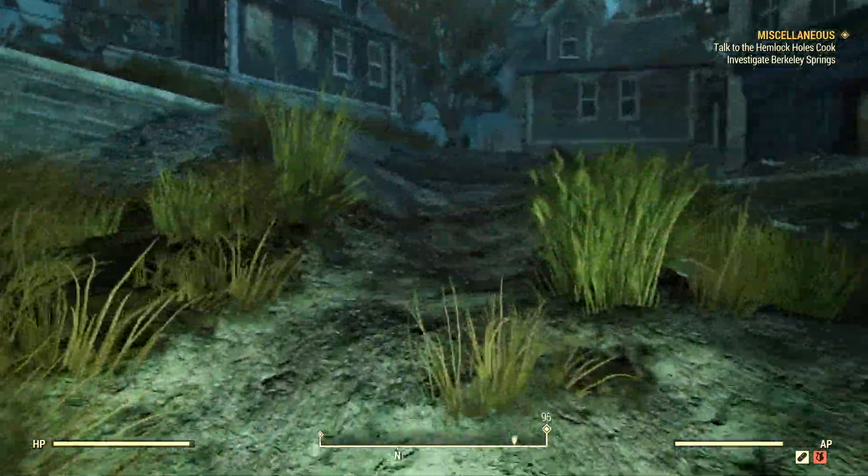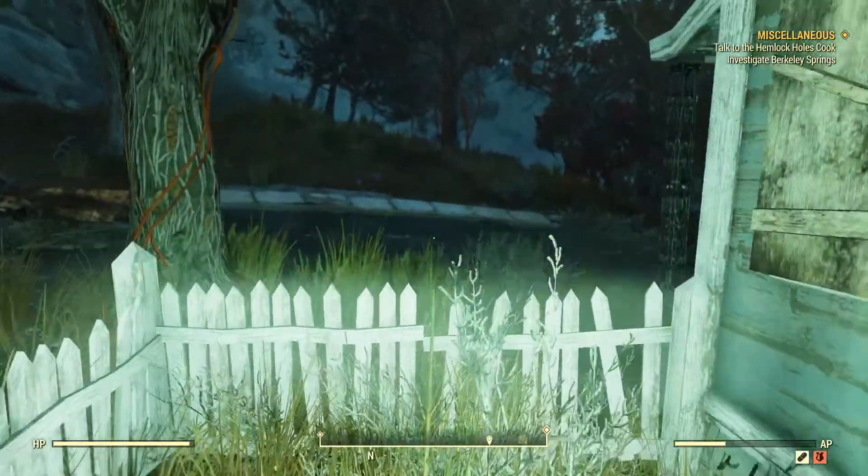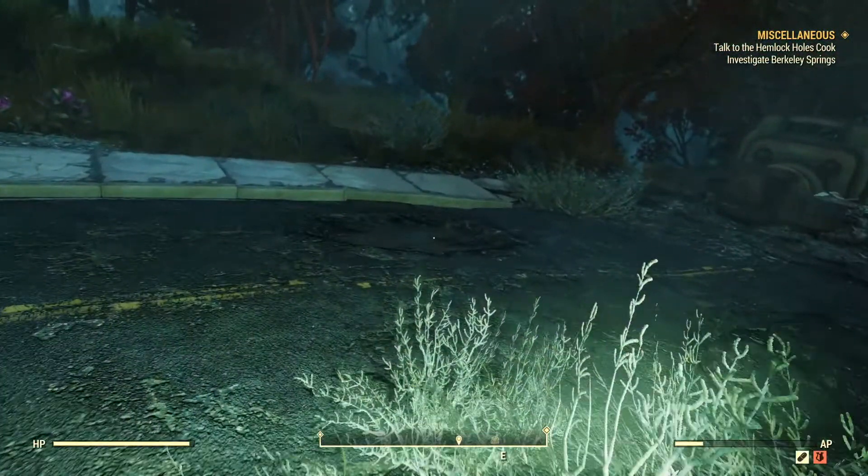I hope you guys enjoyed this guide. If you did, please be sure to drop a like, comment, and subscribe as it really does help the channel grow. I make Fallout 76 guides of all kinds so if you want to check those out I'd really appreciate it. Anyways, love you all, see you next time, thanks for watching, bye bye.